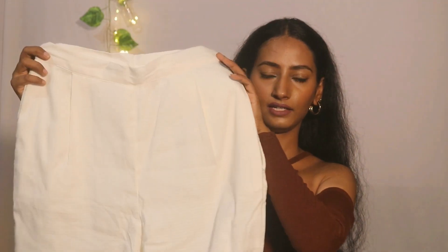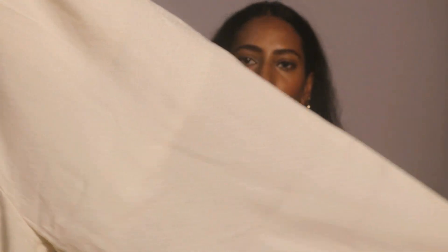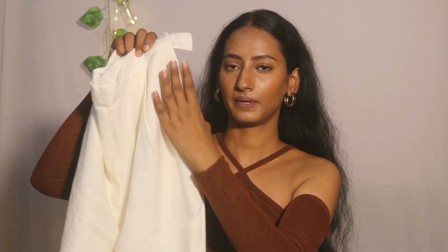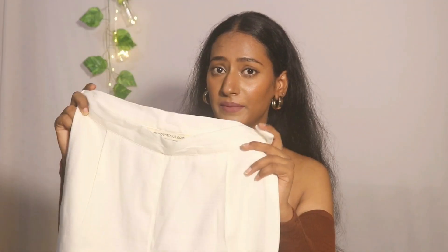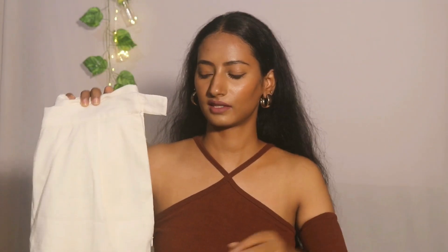Next is the pant, which is very good. The quality is excellent — it is cotton, same as the top. On both sides there are pockets. And if you look closely, there is also a double layer on the inside, which means you can't see through. I think that's why they added the double layer, which is really good. You can easily wear it as part of a suit. Overall the quality is very good.